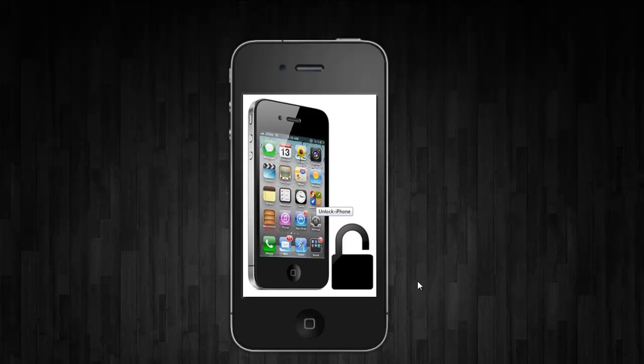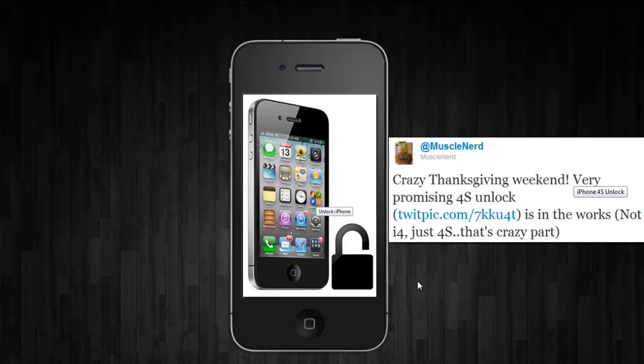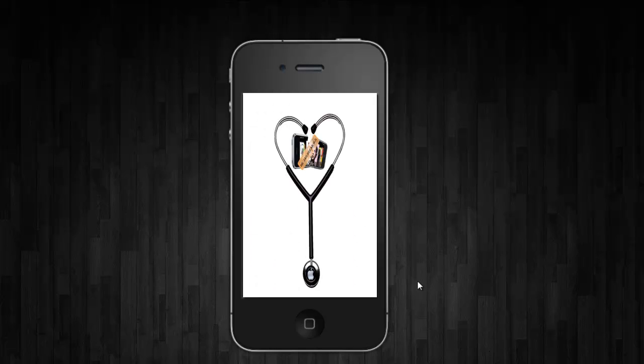And finally, news that an iPhone 4S unlock is on its way comes directly from iPhone hacker and iPhone Dev Team member MuscleNerd, directly from his Twitter account. No details have been provided regarding the unlock except that it is surprisingly iPhone 4S specific and very promising. MuscleNerd also mentioned a preliminary jailbreak for the 4S about a month ago, so that should be closer than ever to an actual release.